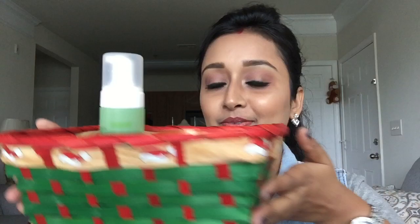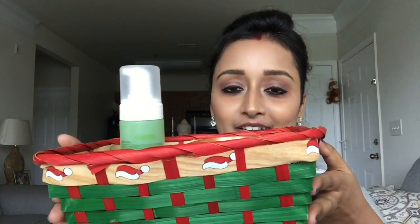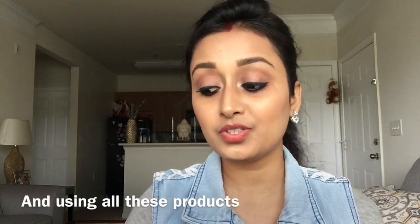Hi guys, welcome back to my channel! So as you can see, this is going to be my current favorites video. Here are all the products which I'm currently loving — I've been using them a lot over the past few months. I thought I'd share my favorites with you guys, so keep on watching!